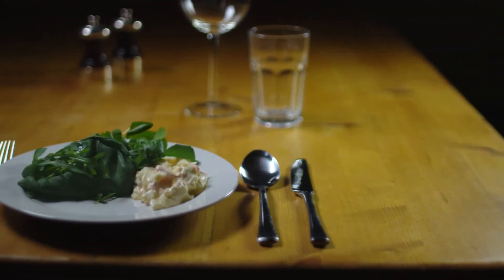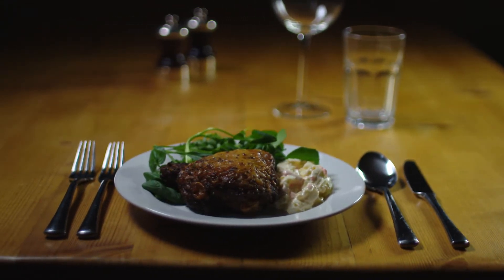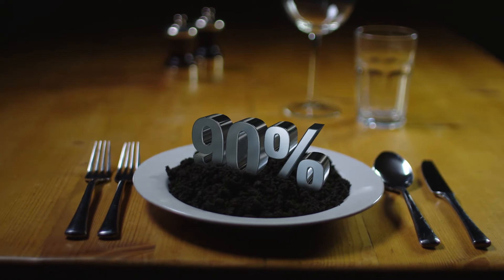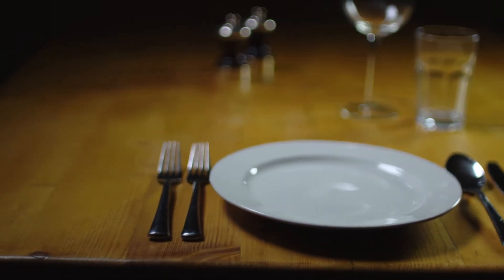Our growing population all need food and where does that come from? Soil. In fact, 90% of food relies on soil. No soil, no food.